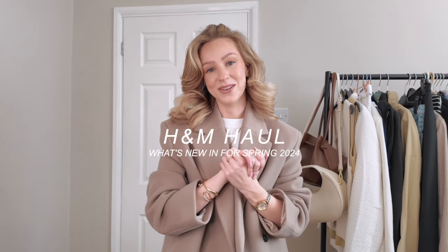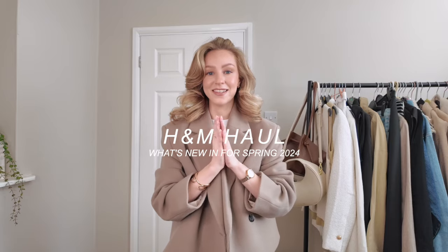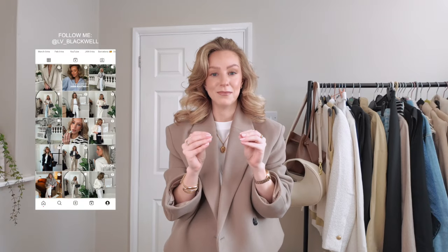Hello everybody and welcome back to my channel. I hope that you're doing well. As promised I'm sharing with you some of the pieces I picked up from H&M recently. There's something about H&M spring that makes me so excited even though the weather is not playing ball. They keep releasing so many gems so I cannot wait to share with you everything that I picked up.